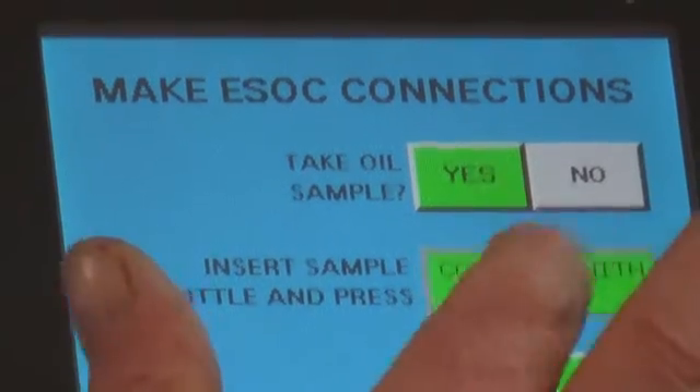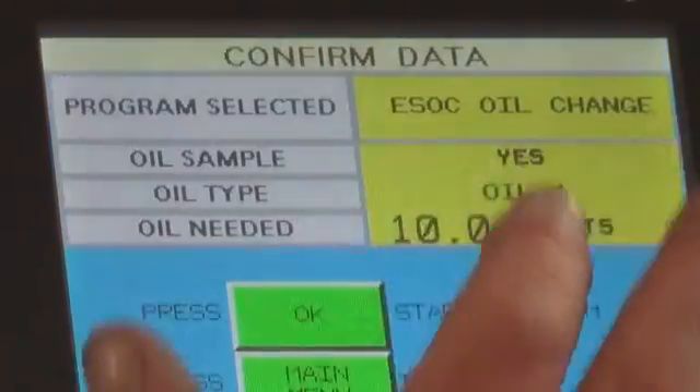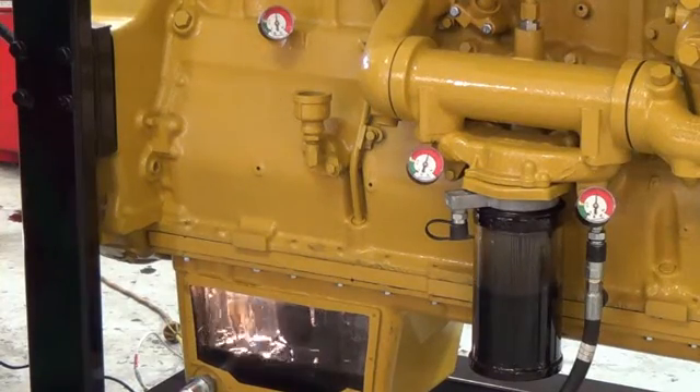We now select continuous sample, enter the amount of oil we want to add to the engine, and select OK. The purge and evacuation cycle has started.